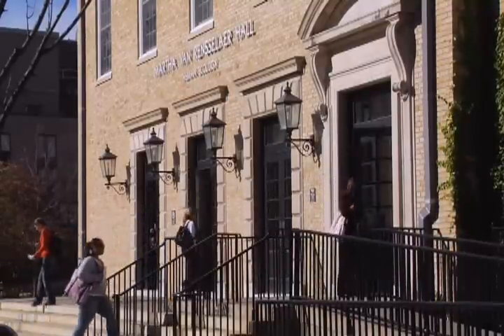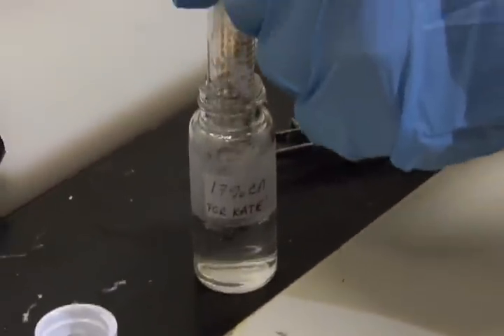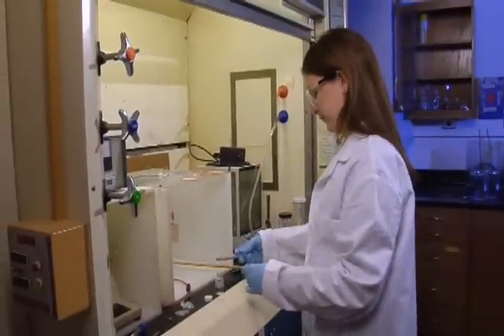I feel so lucky that Cornell offers a major that is such a perfect match for me, because for as long as I can remember I have always loved design, science, and technology. Through Human Ecology I have been able to pursue that interest further.